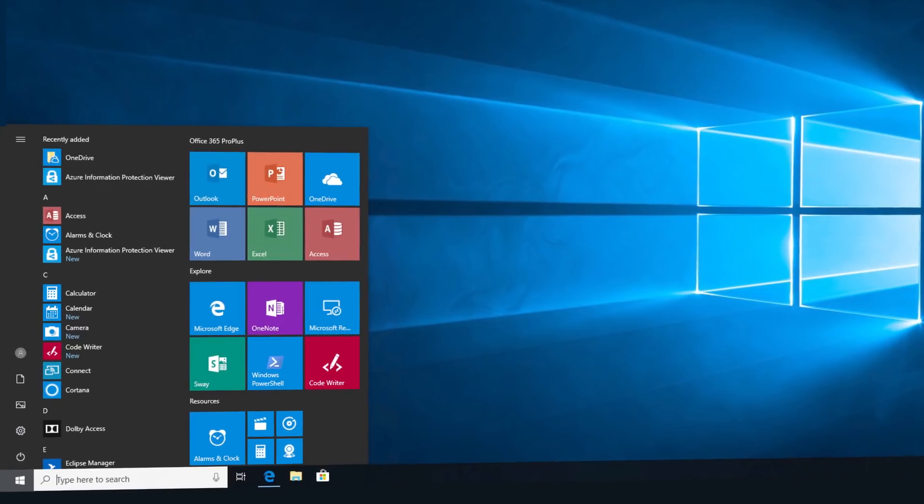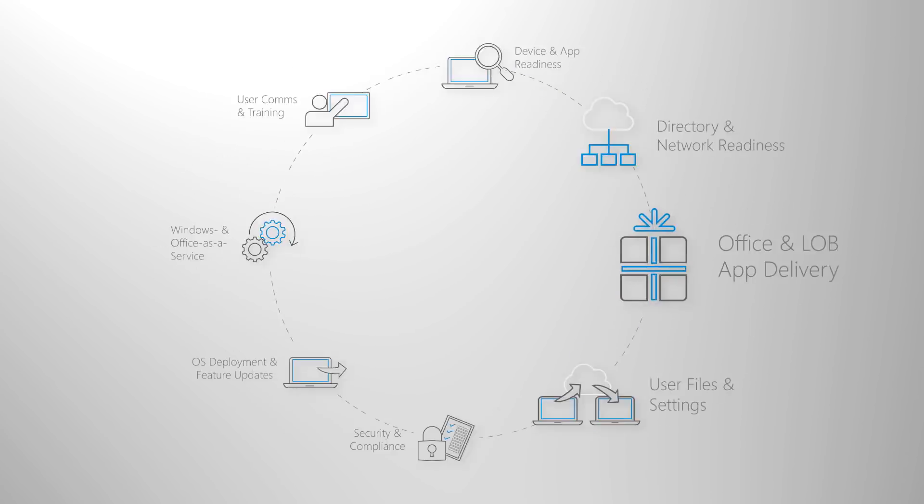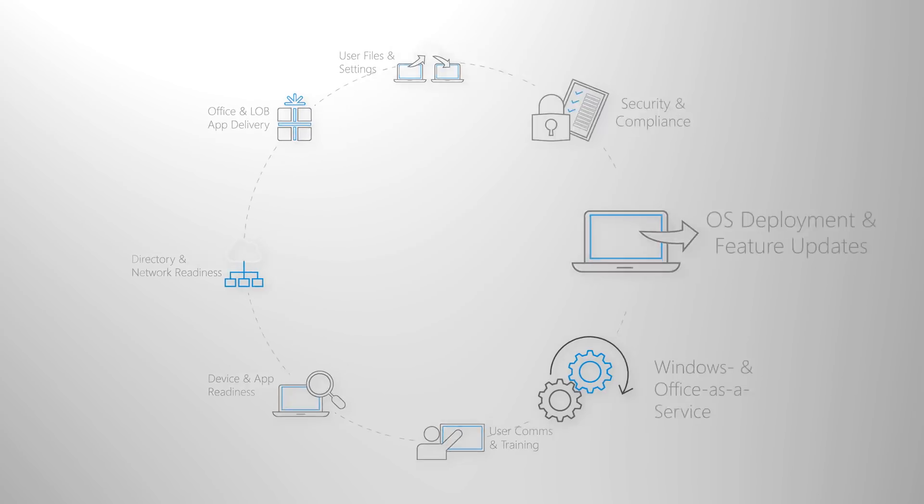Welcome to Desktop Deployment Essentials, our new series to help you prepare for your shift to Windows 10 and Office 365 Pro Plus. By now we've covered steps one through six in our modern desktop deployment wheel, and in the next few minutes we'll walk you through step seven as we explore the servicing models for both Windows 10 and Office 365 Pro Plus. Both Windows 10 and Office 365 Pro Plus introduce new servicing options, support models, and update timelines.